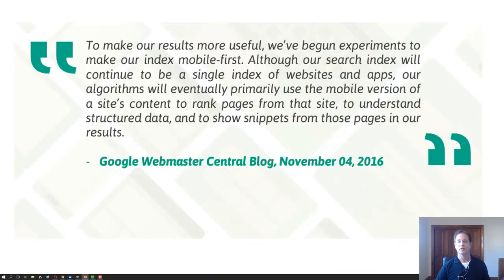Google in November of 2016 announced it's starting a mobile index for websites, and this mobile index will take precedence over desktop. That means you need to have a mobile website if you want to get ranked higher. If you don't, your competitors will rank higher and you'll be bleeding customers to your competitors.